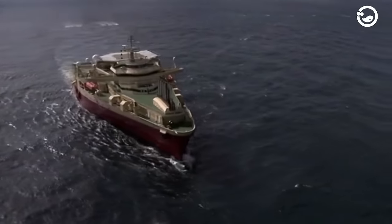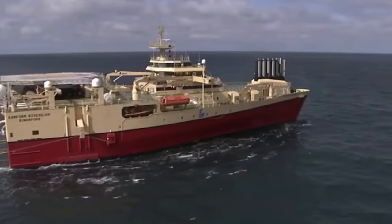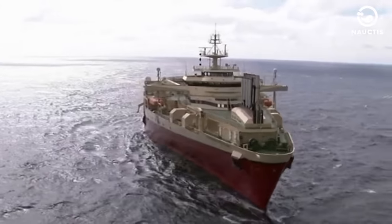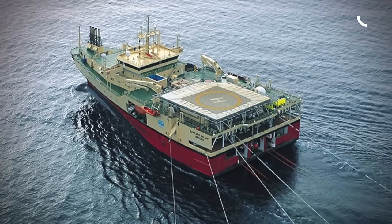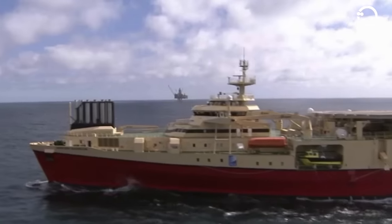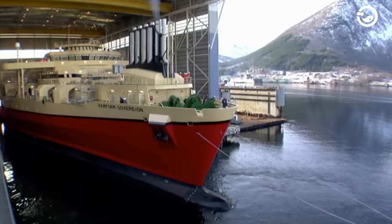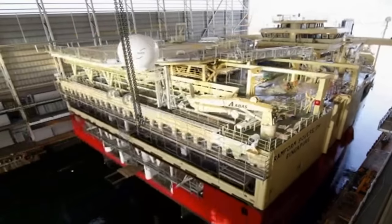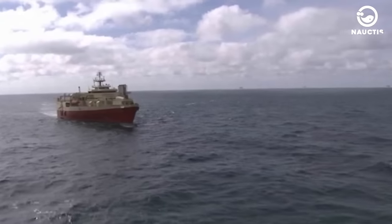The Ramform ship itself consists of various models, with its first generation being named the Ramform Explorer, which was first launched in 1995. Initially, the Ramform Explorer was the first seismic ship to pull eight hydrophone tape rolls, then upgraded to pull 12 streamers. The ship, with a length of 82 meters and a width of 39 meters, immediately broke all seismic performance and 3D endurance records.